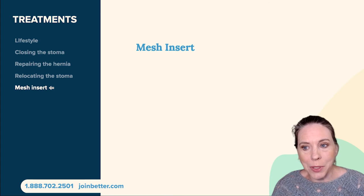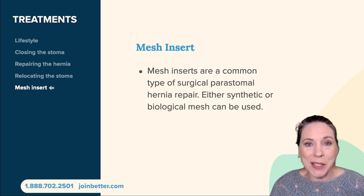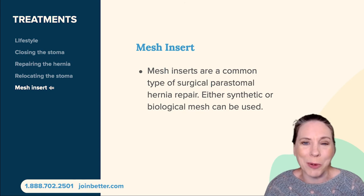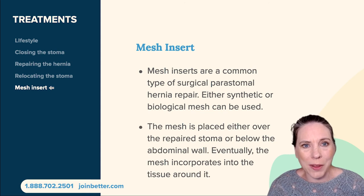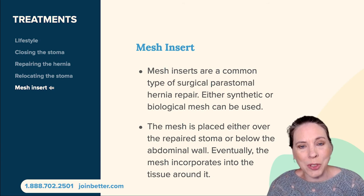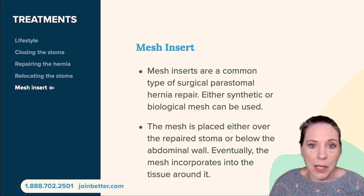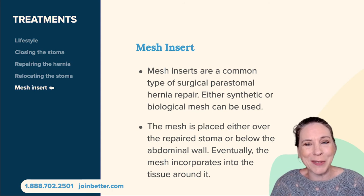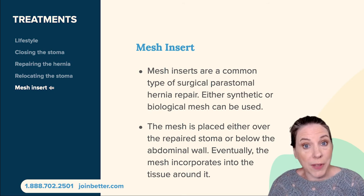Finally, a mesh insert is a treatment option. A mesh insert is a piece of mesh — imagine the mesh on a window screen but smaller and made for surgical implantation. It provides a way for the muscles to grow and attach to so that they become stronger, like a scaffolding. Mesh inserts can be either synthetic or biological depending on what your surgeon chooses, and they do have a level of success in helping those muscles grow stronger and prevent hernias from forming.